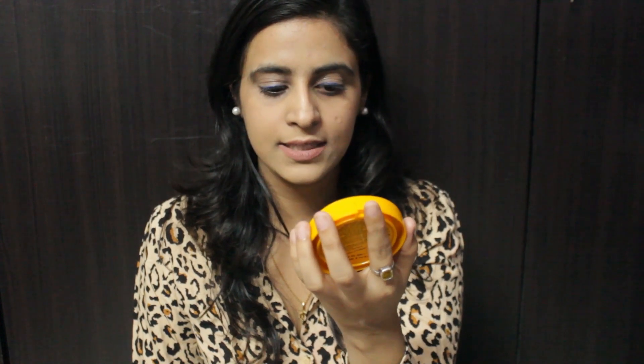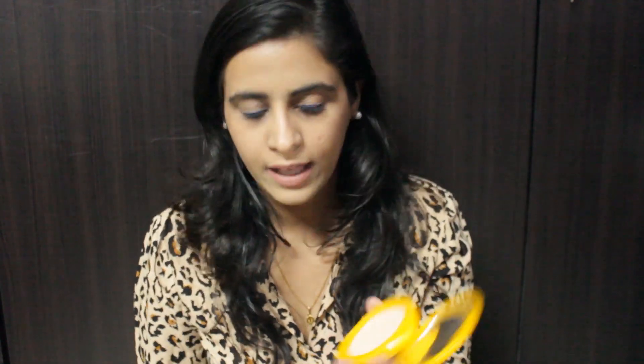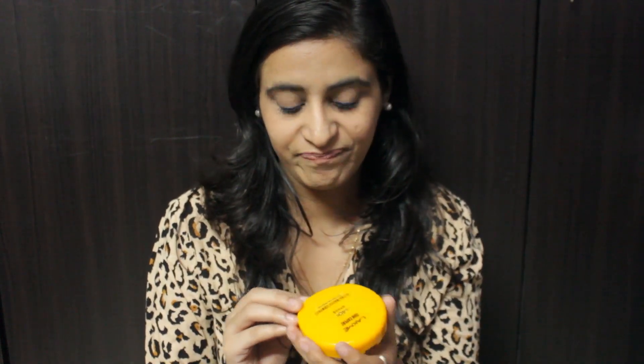This compact powder is non-sticky with sun protection. I like it because if you sometimes forget to apply your SPF, this comes really handy. The only downside about this product is that it comes in only one shade, which I don't like, but otherwise it's a very good product.